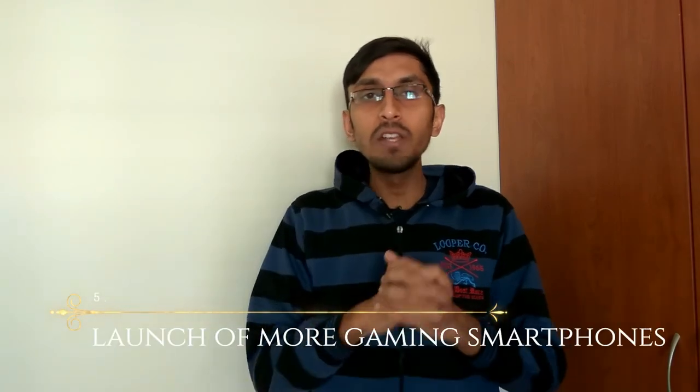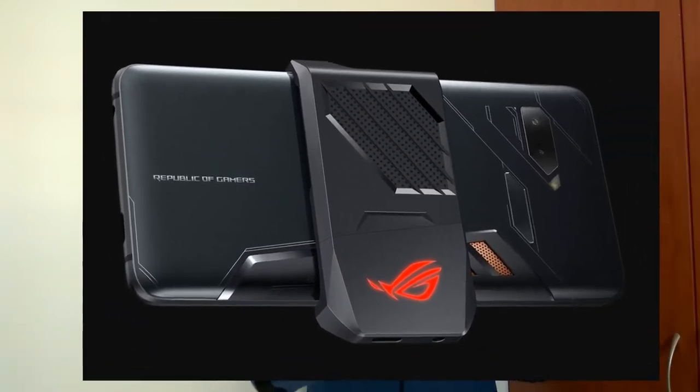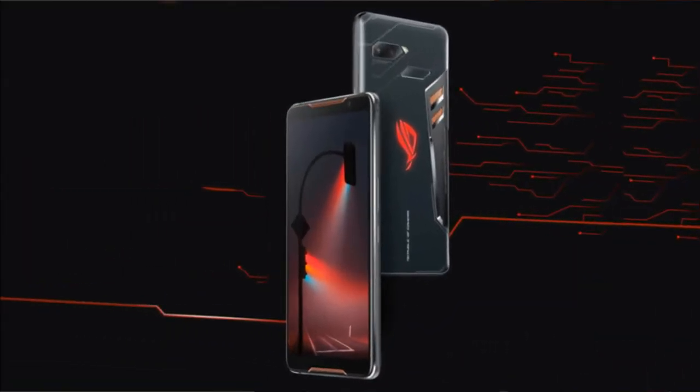Another trend we might see in 2019 is the launch of more game-centric or gaming-specific smartphones. In 2018 we saw the Asus ROG Phone, Razer Phone 2, and Xiaomi Black Shark, with up to 10GB of RAM and liquid cooling made specifically for gaming. In 2019, companies like Razer, Asus, ZTE, and others are expected to launch more gaming smartphones.